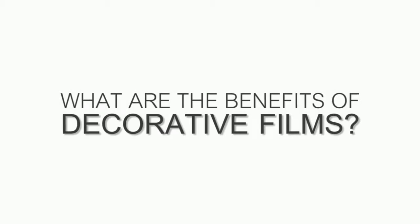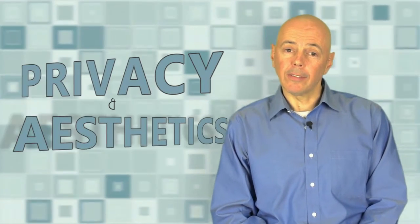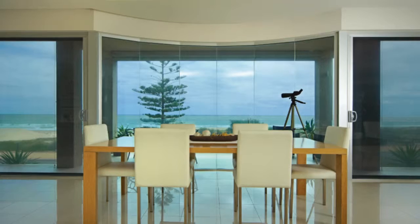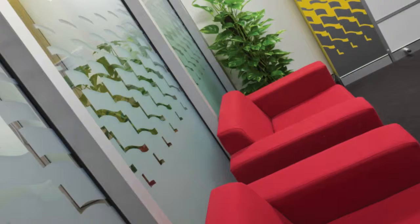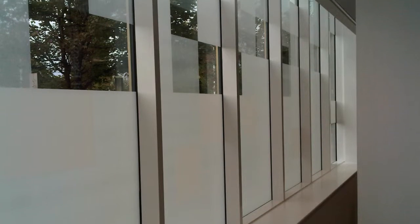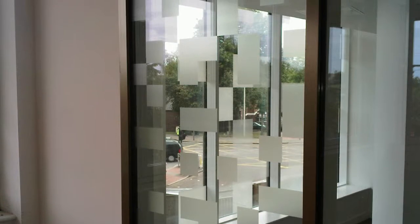Nowadays there are many different decorative films to choose from. The two main benefits of decorative films are going to be privacy and aesthetics. When you add frosted window film to glass in a commercial or even a residential setting, you allow the light to pass through the film but you can't see through the film. Films installed for aesthetics on the other hand will have patterns cut into the film, so you will see through parts of the film, but these will provide a beautiful addition to the glass in any commercial setting.